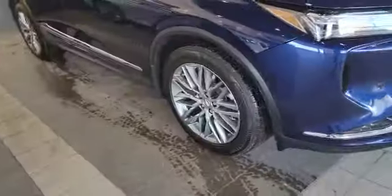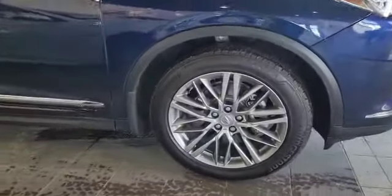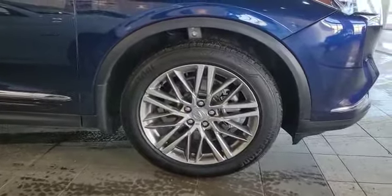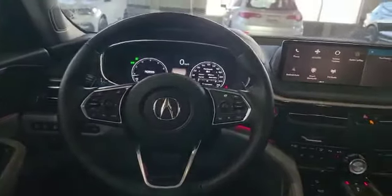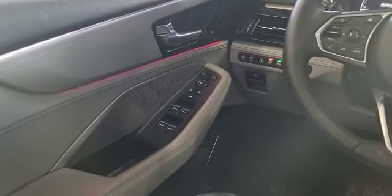The vehicle also comes with these nice 20-inch multi-spoke alloy wheels. Come inside with me and we'll take a look at the interior. For 2022, this comes with the totally redesigned interior. On the left-hand side you've got your power windows, mirrors, unlock, and as you can see you also got your ambient light there.